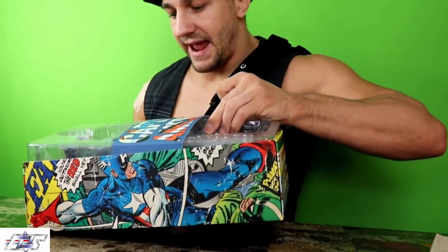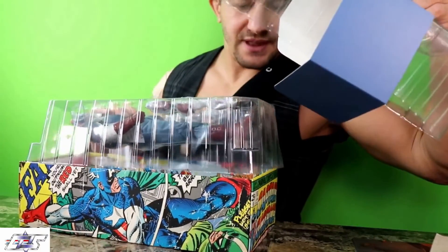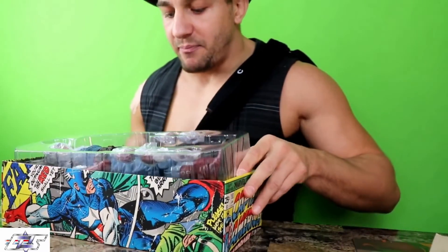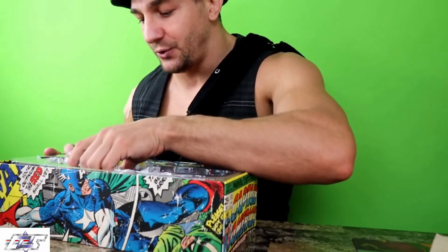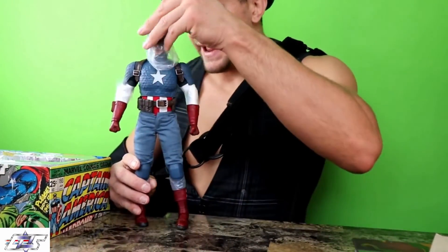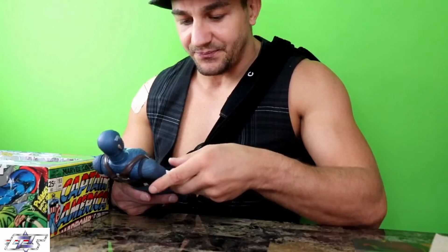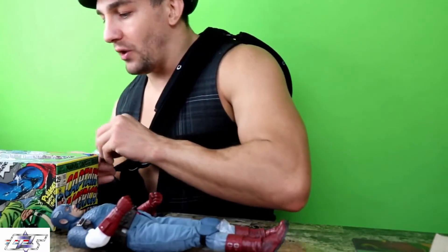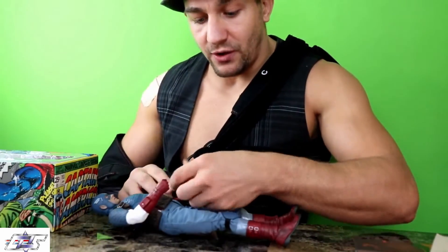I have been debating on picking up this series of the comic versions. This being my first ever unboxing of this as a brand new figure, he looks pretty freaking cool.